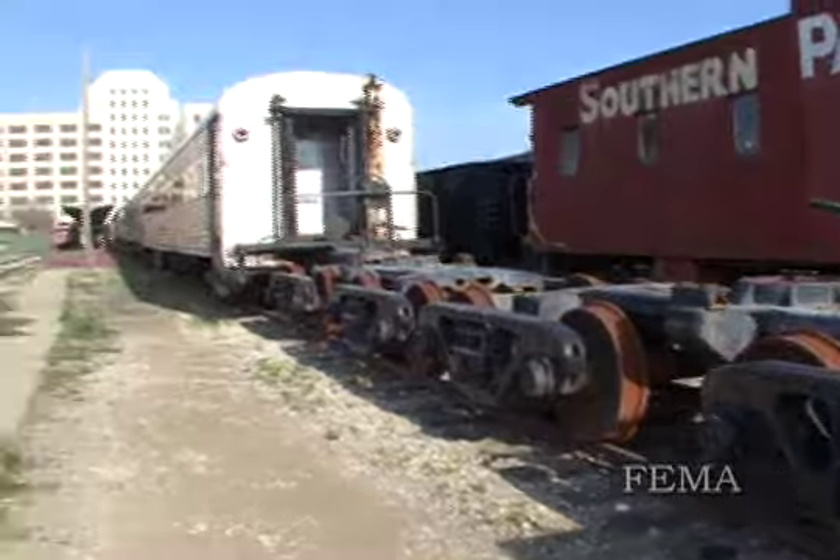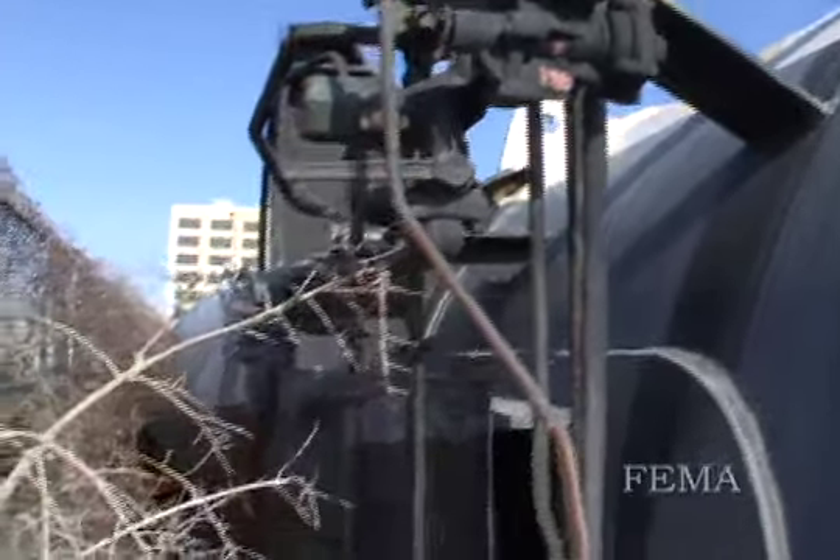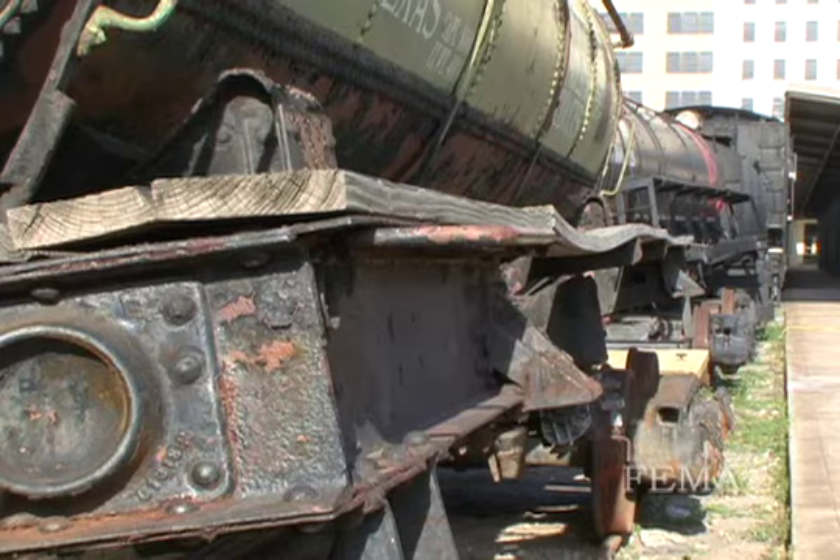Hurricane Ike's damages, depending on the location at the property, were 8 to 11 feet of water.